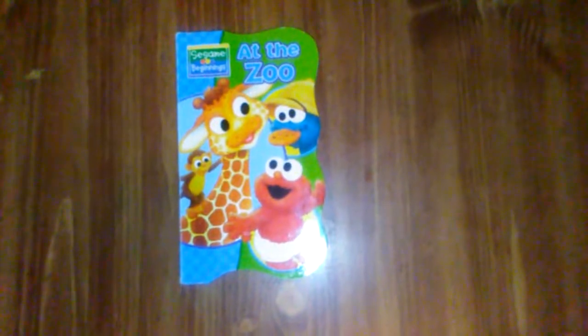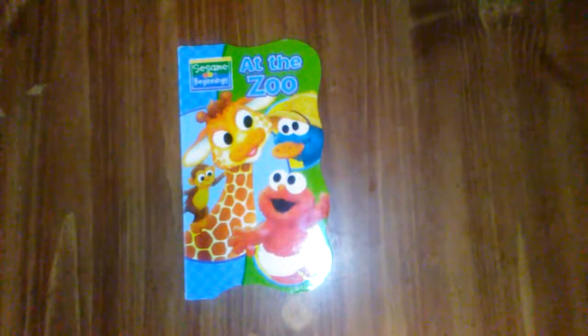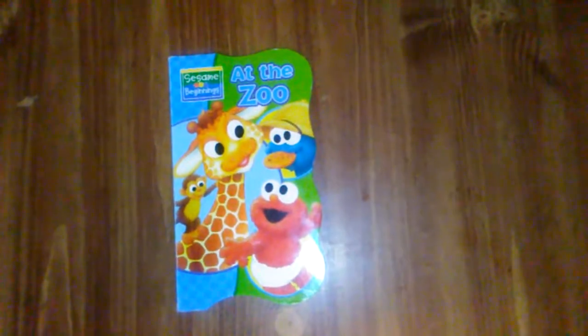Hello everyone, it's Storytime with Granny, and today we are going to be reading At the Zoo. It's a Sesame Street Beginnings book.